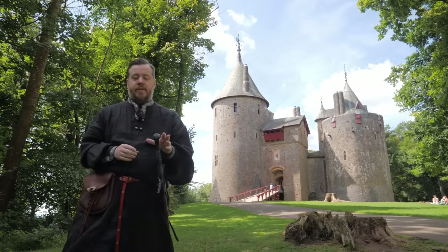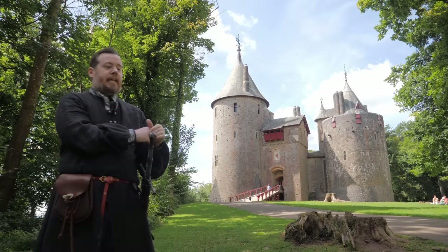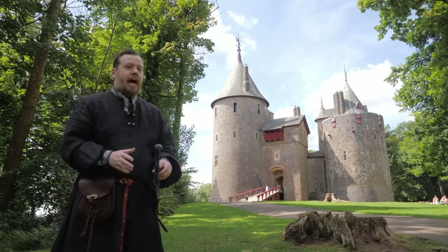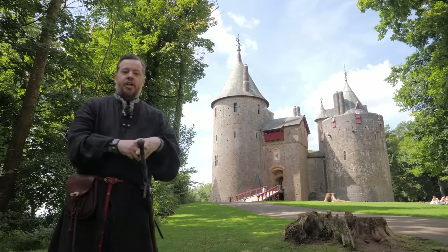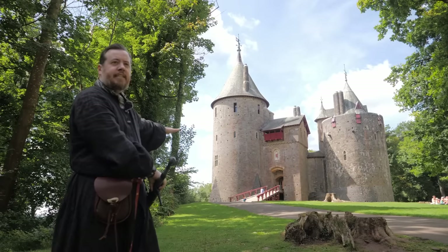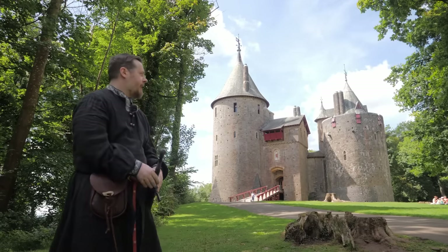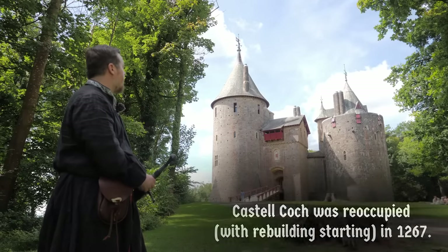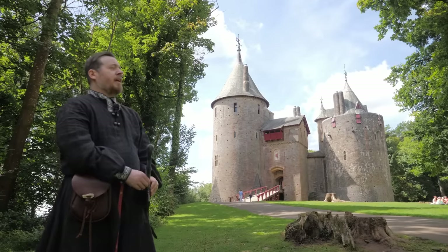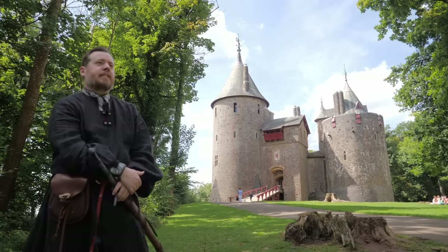The external design is mostly authentic, because this is actually a reconstruction. It was reconstructed in the 19th century. There was an older Welsh fortification here, and it was rebuilt in the 13th century. Then it got destroyed and fell into a big state of disrepair, and in the 19th century it was rebuilt as a bit of a passion project.